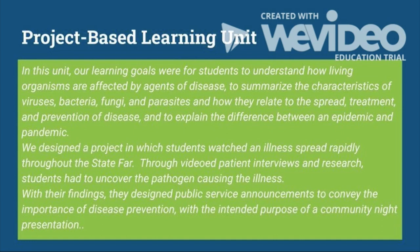We designed a project in which students watched an illness spread rapidly throughout the State Fair. Through videoed patient interviews and research, students had to uncover the pathogen causing the illness as well as the original source and spread of the pathogen. With their findings, they designed public service announcements to convey the importance of disease prevention, with the intended purpose of a community night presentation.